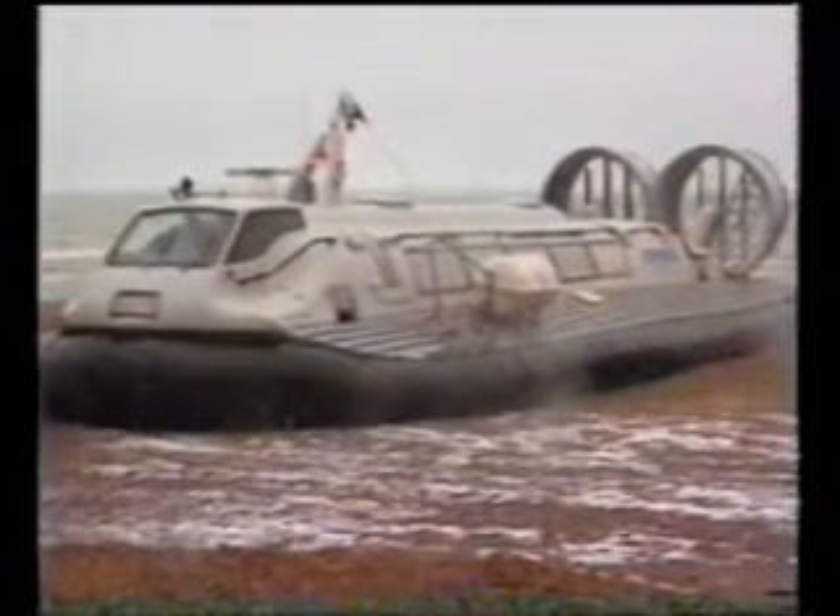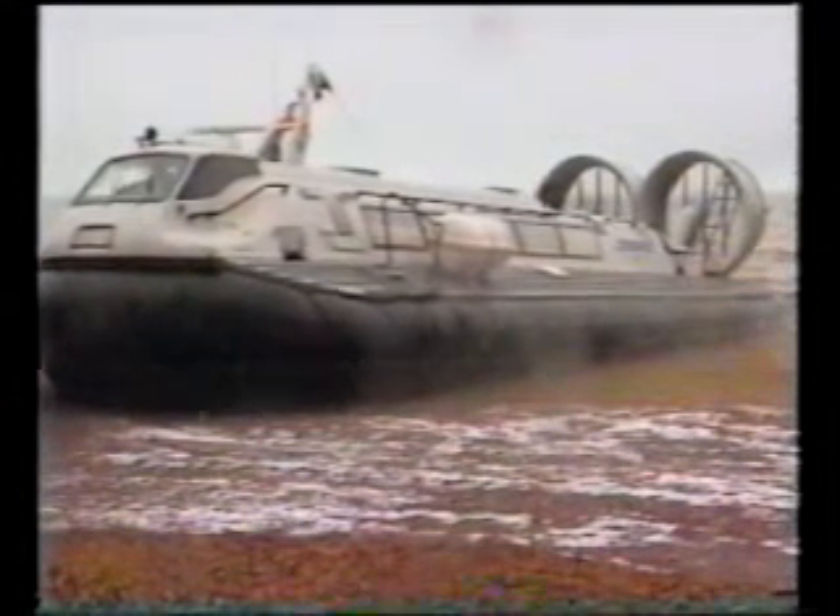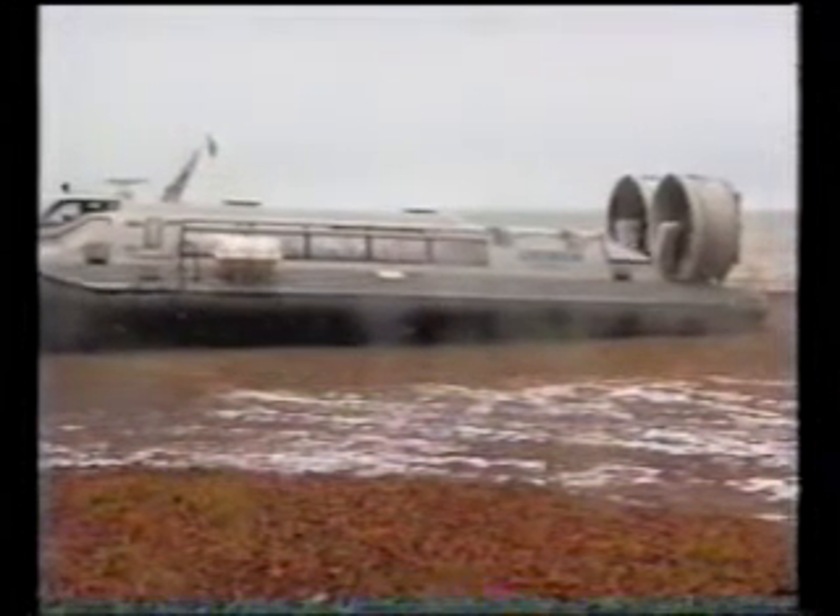Urbis will show the same maneuver, although possibly with more smoothness than Gepard. When Urbis comes up onto its cushion again and turns away to the right, it can be seen that there are no marks on the sand, even though it does weigh over seven metric tons. In fact, a child with a bucket and spade building sand castles will actually do more damage to the environment than Urbis.